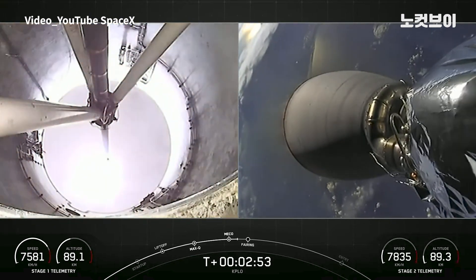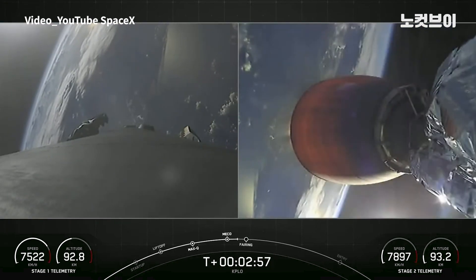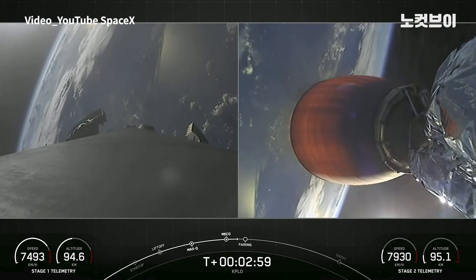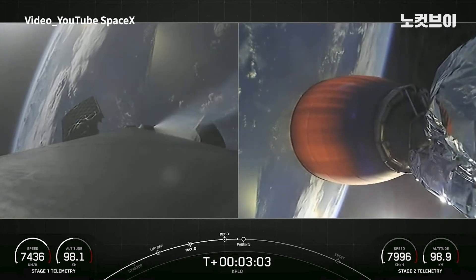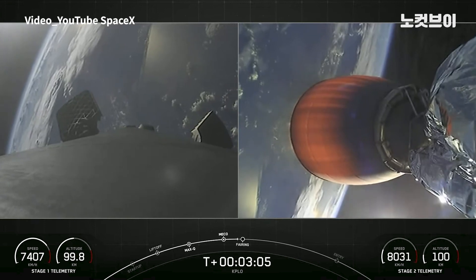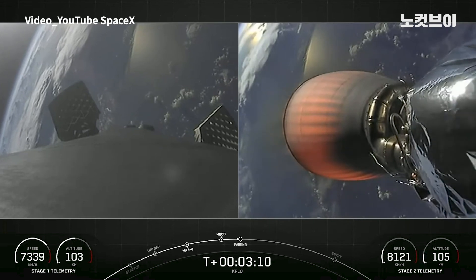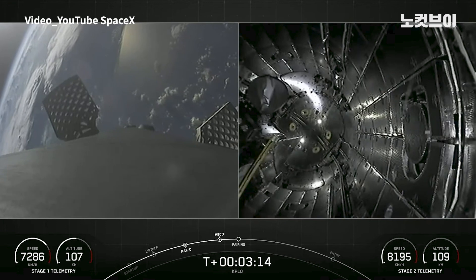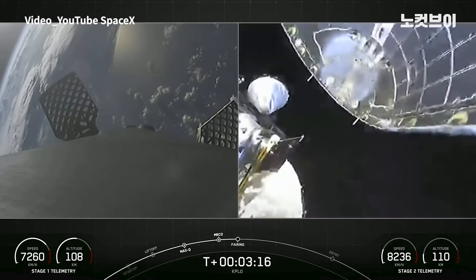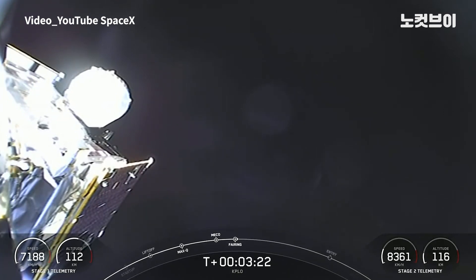We saw the confirmation of stage separation and the ignition of the Merlin vacuum engine on the second stage. Coming up in a few seconds, we're going to be looking for fairing deploy. Those fairing halves will separate from the top of the second stage and make their way back to Earth. Fairing separation confirmed, and off they come.